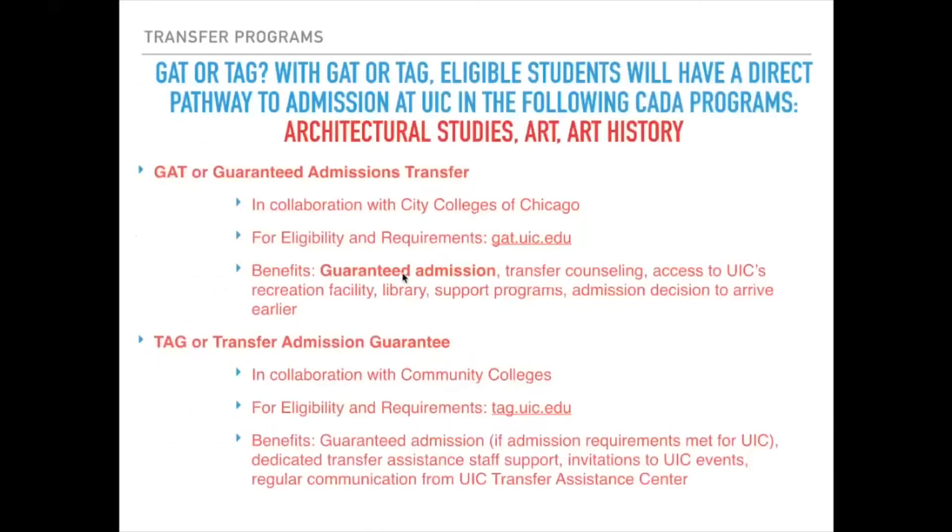Finally, we do have GATT or TAG programs available in Architectural Studies — the Bachelor of Arts in Architectural Studies — as well as in Art and Art History. Those are the areas within our college where we offer those particular transfer articulation programs.